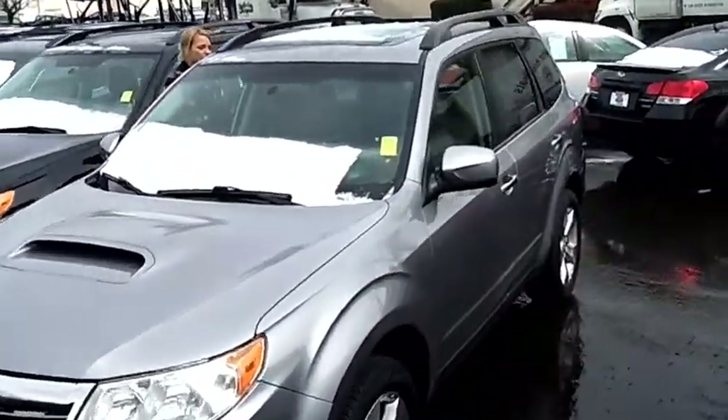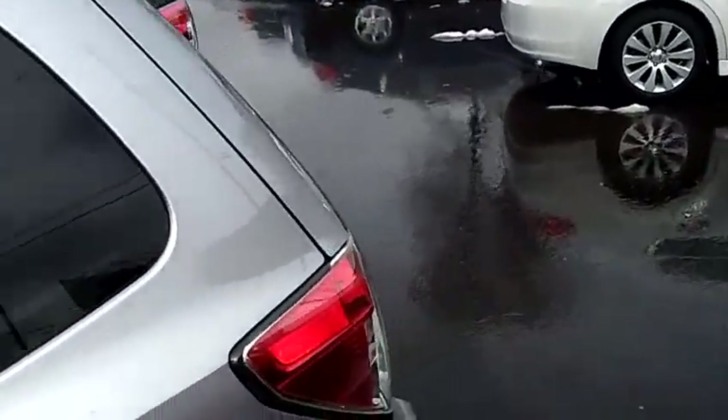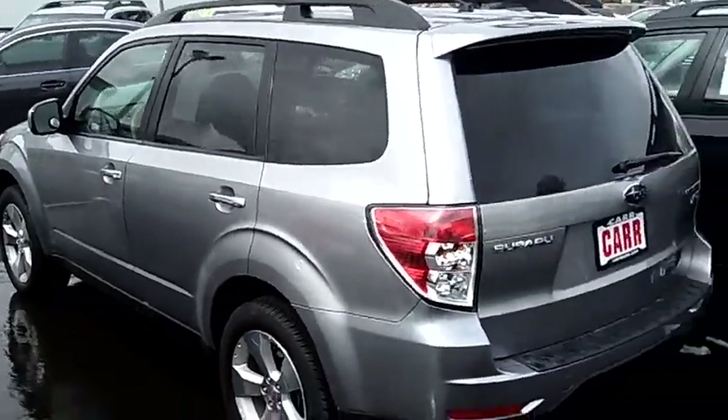The stock number for this vehicle is SP2254. This vehicle is a four-cylinder, 2.5-liter, turbo, automatic, four-speed, with overdrive and sport shift.